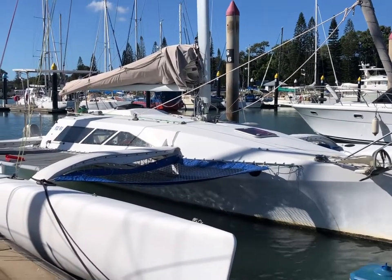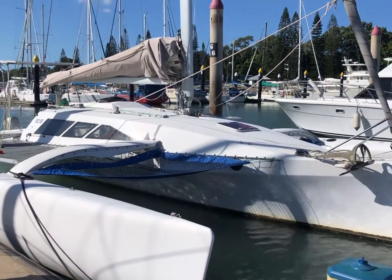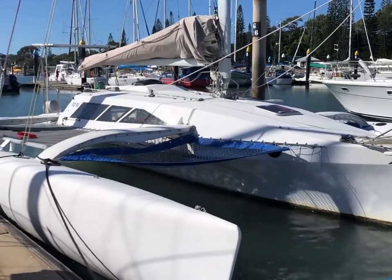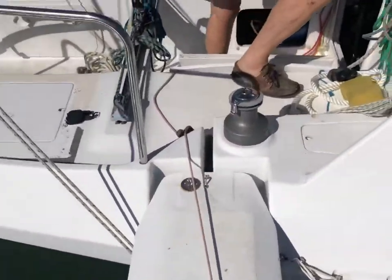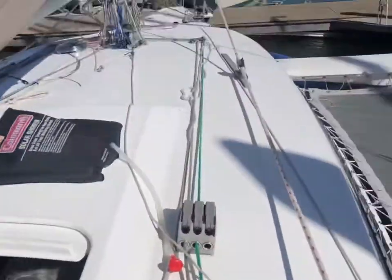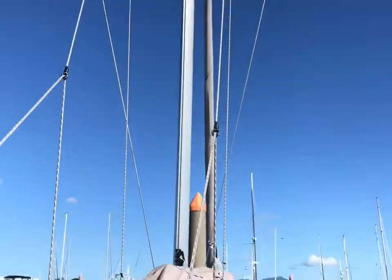The wider one is better for load carrying. It's got a rotating mast, yes. Okay, let's have a look inside. Rotating mast.